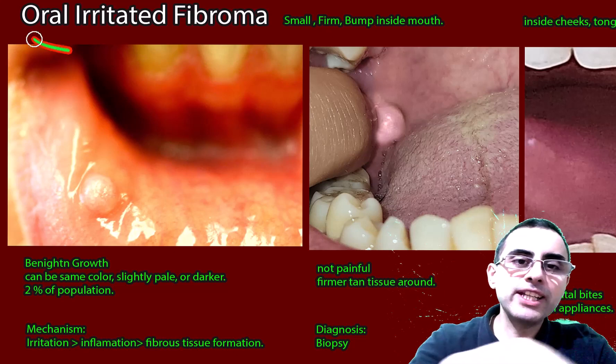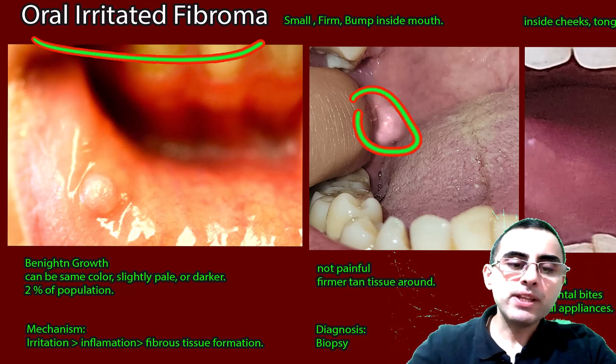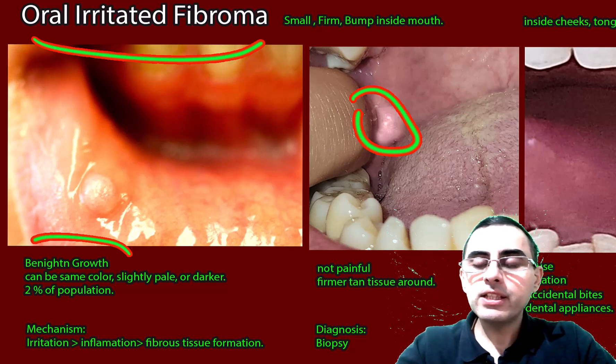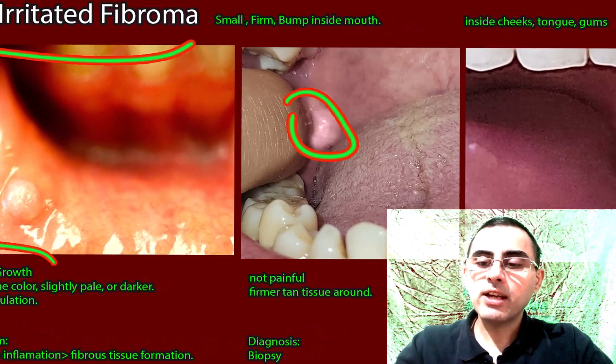We will talk about oral irritated fibroma. It is a small bump inside the mouth which is a benign growth of fibrous tissue, caused by constant or chronic irritation of the tongue, cheeks, and gums.